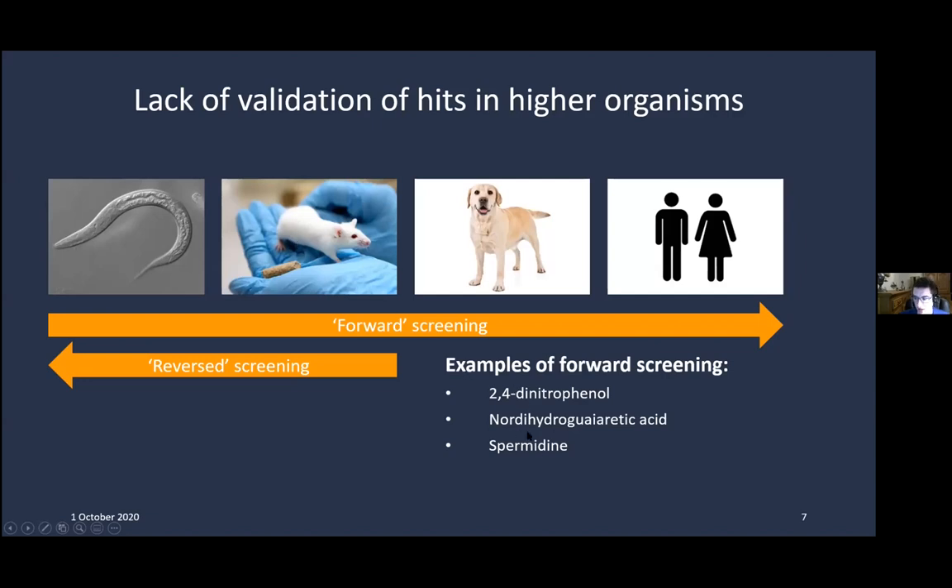Only three compounds fit that forward trajectory — there may be a few more, but not many. More commonly, the reverse path is taken. A nice example is metformin, discovered in the 1980s by Dilman and Anisimov — initially phenformin, then also metformin and biguanide screened in mice. It took until 2002 for biguanide to be first tested in C. elegans, and 2010 before metformin was finally screened in C. elegans.